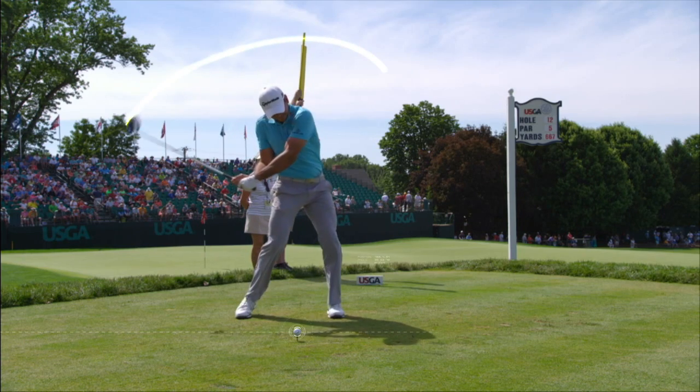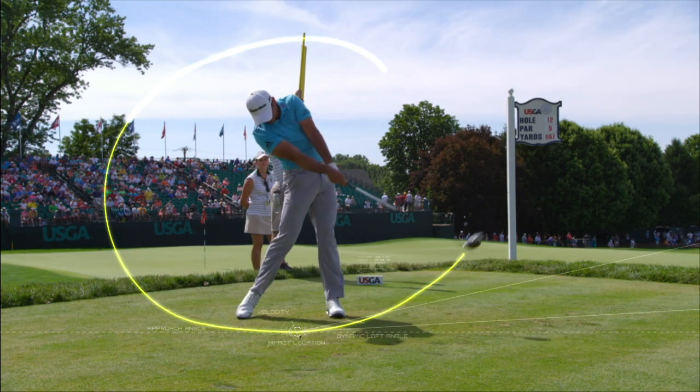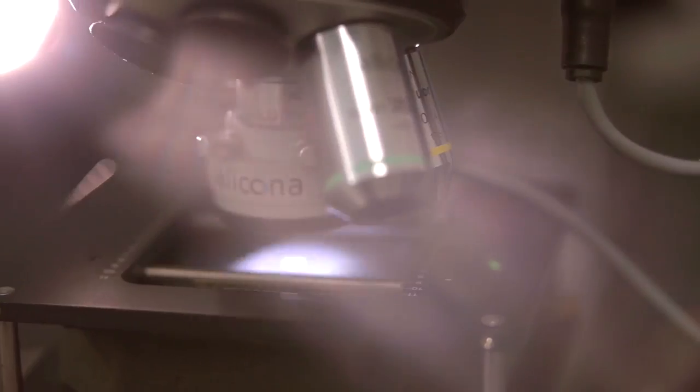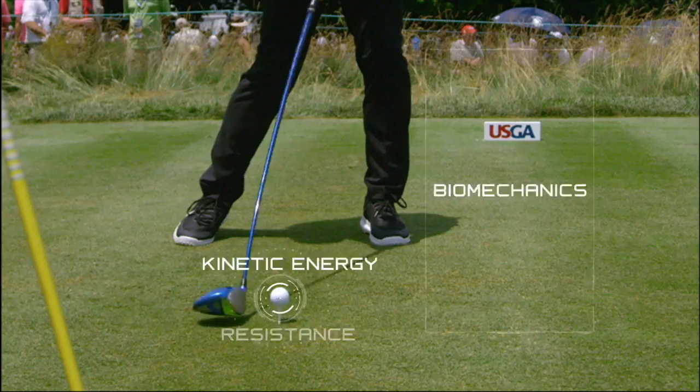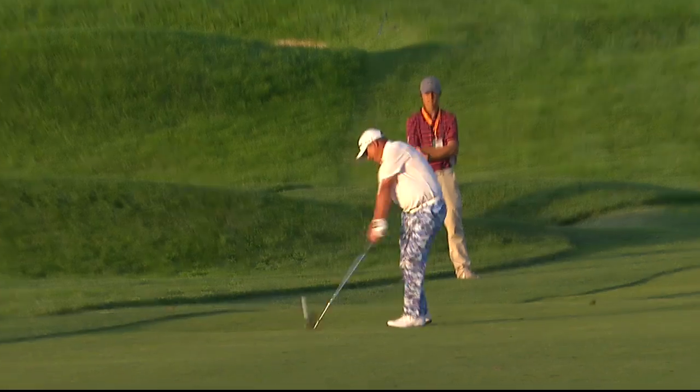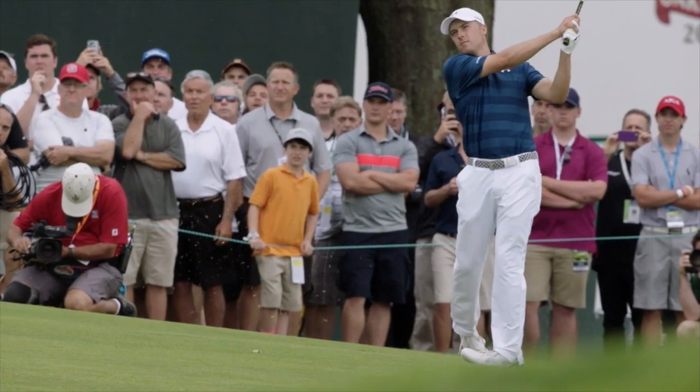It takes more than just your size and strength to hit a big drive. At the USGA Research and Test Center, they study the physics behind the swing. There is a tremendous amount of science involved in the golf swing — it's all governed by physics. The beauty of golf is that it can make something as scientific as the golf swing look simple, look easy.